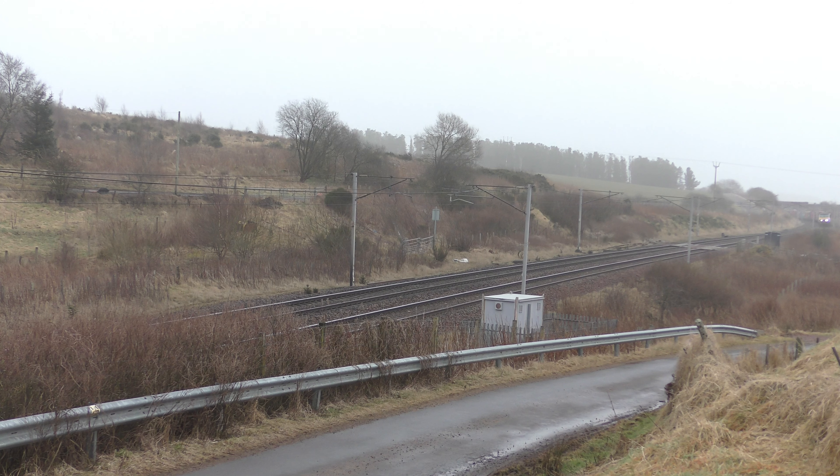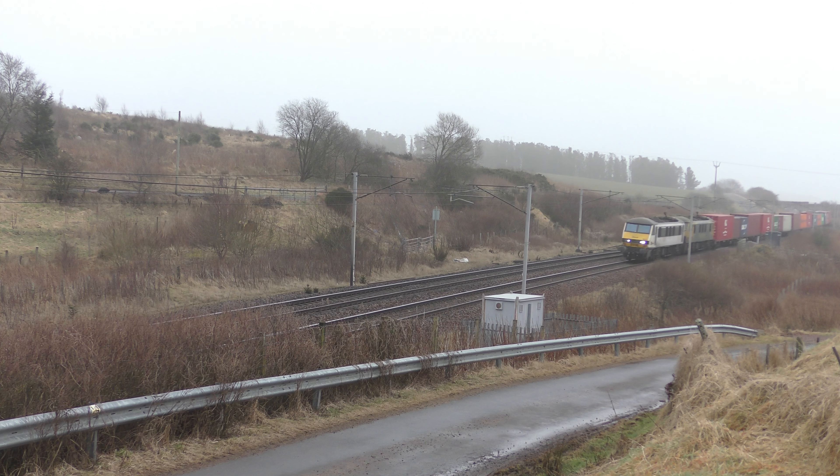Then this is 4S50, the 0805 Freightliner service to Coatbridge FLT from Crewe Basford Hall, SSN with 90013 and 90045.